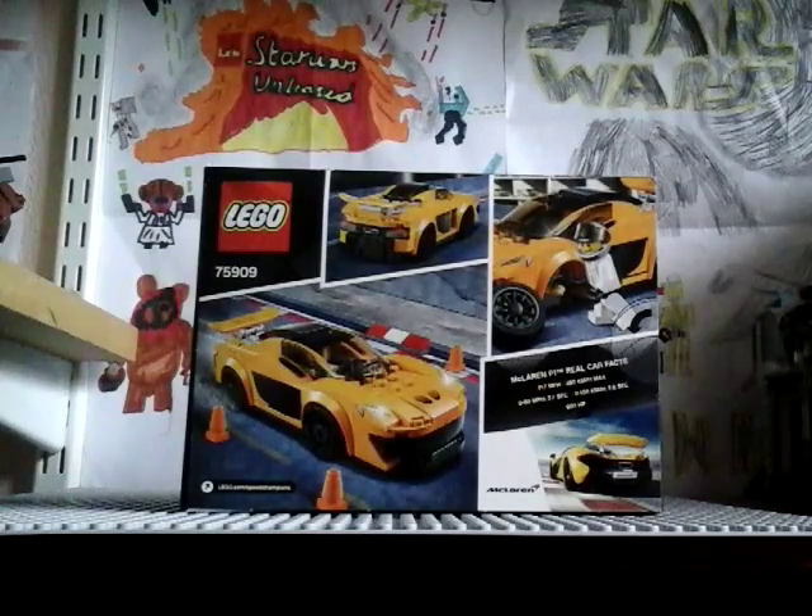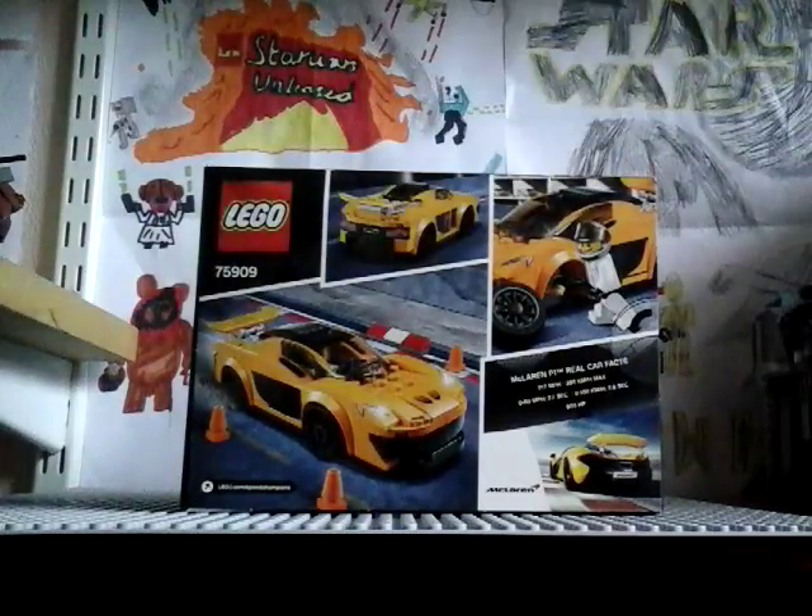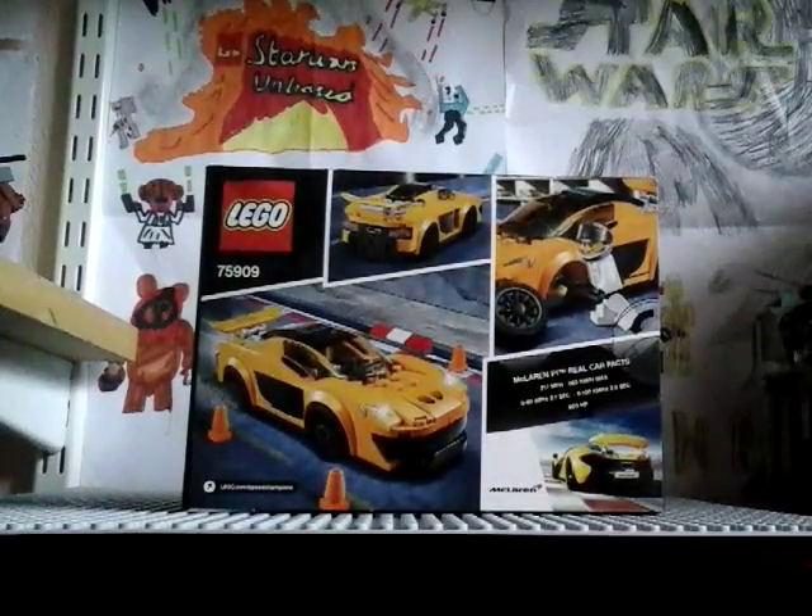I was going to get the Chevrolet — the one that came with a camera — because I wanted another camera, but I decided I don't really need it. I mean, it's the McLaren P1 I want, so I've got the McLaren P1 and I'm so happy I got it.